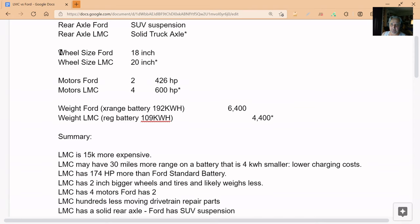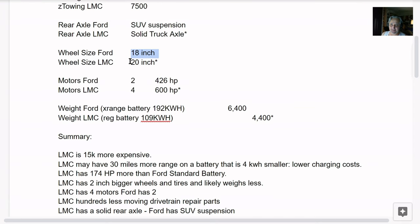The wheel size for the Ford is 18-inch — these are small, thin tires for rolling resistance. That isn't going to be able to take any bumps. They're going to have all kinds of tire wear problems — they're too narrow, too small. I think this is another plus for Lordstown Motors. So you've got the solid truck axle, the charge time, the wheel size. They've got 426 horsepower and two motors in the fleet model of the Ford. Lordstown has 600. This is another plus — cheaper, better, bigger tires, more horsepower.